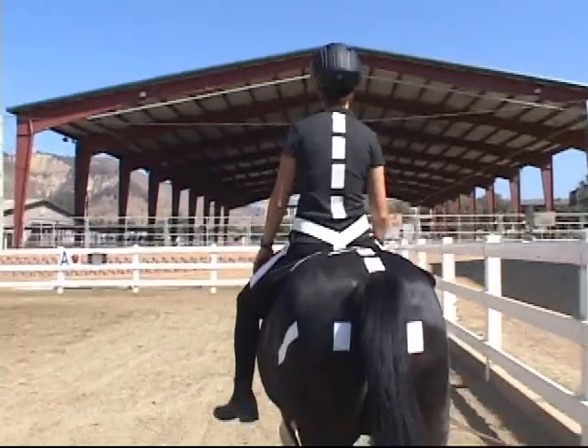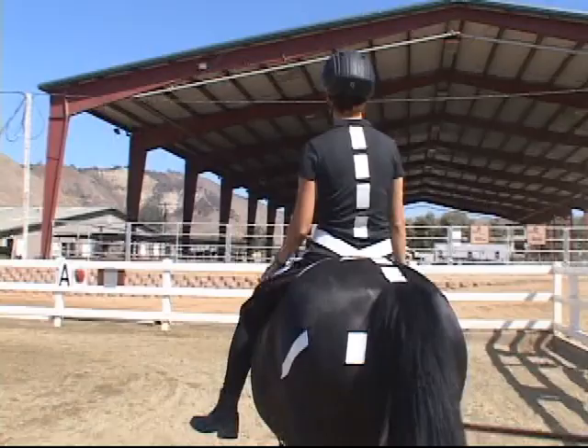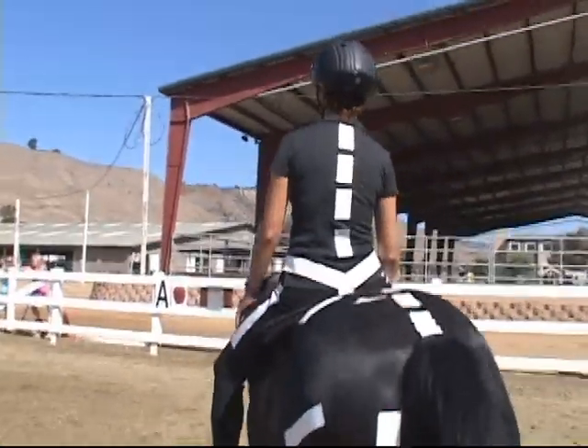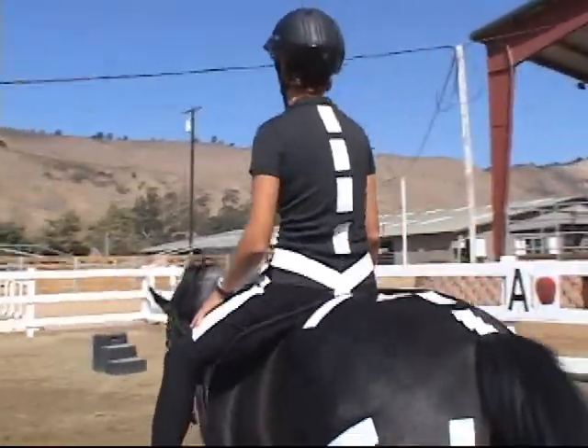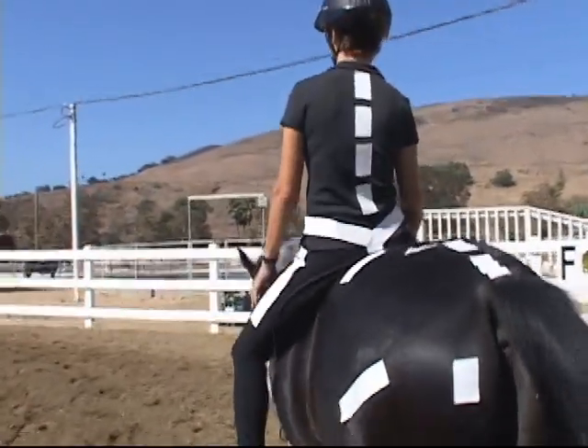There's no piece of therapy equipment that can mimic the same three-dimensional movement. This three-dimensional movement is the same movement shown when the rider is walking on the ground. So essentially, as the rider sits on the horse, she's getting the same three-dimensional movement as a person walking on the ground.